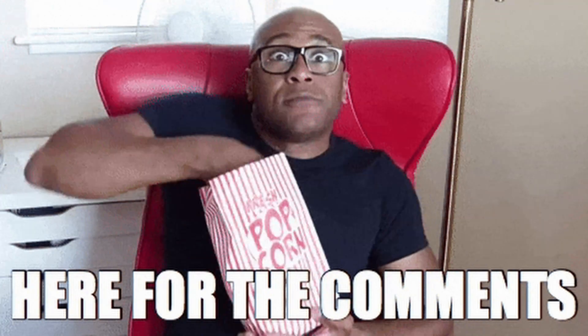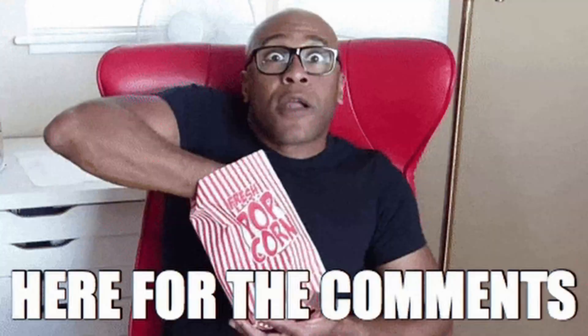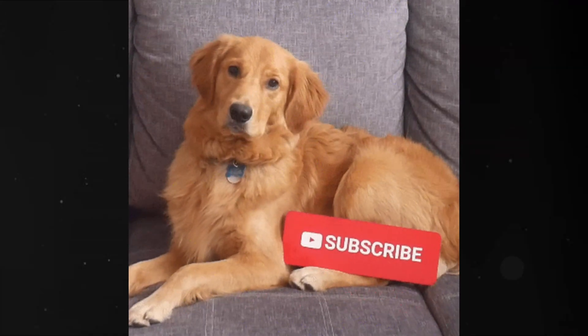Now tell me in the comments: which language are you starting with? Or which one do you think is the easiest? I'd love to hear your story. And if you enjoyed this guide, make sure to subscribe because we've got more long-form programming content coming your way.